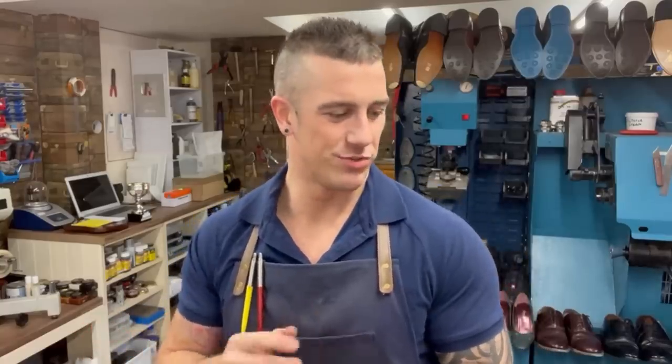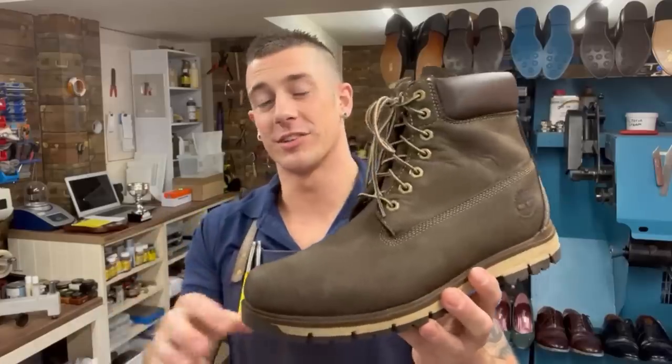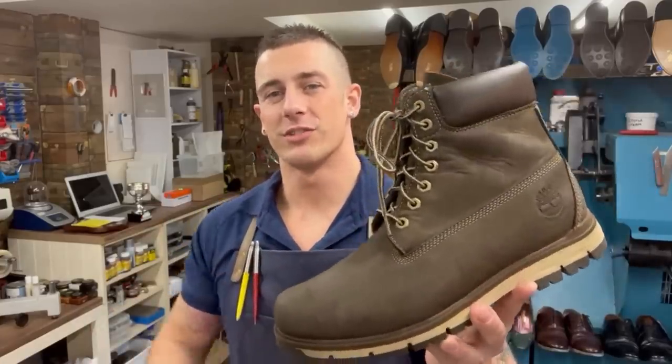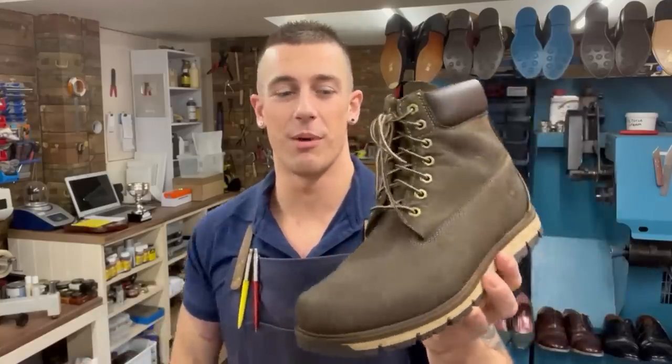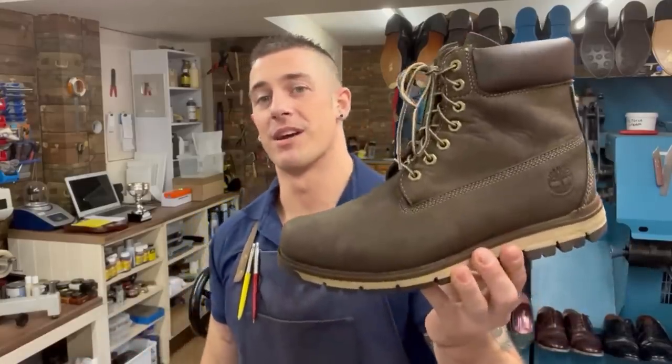Next up are my Timberland Radfords — olive green nubuck, which is pretty low maintenance. These are a good mid-ground: I can wear them all day for work or out for evenings. Big fan of Timberlands — I think everyone should have a pair.